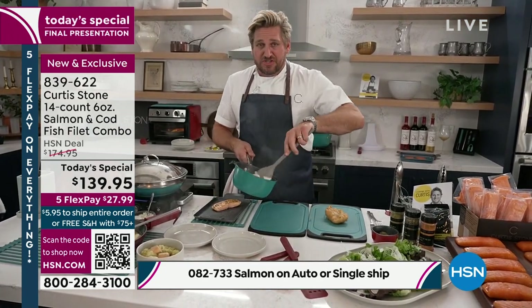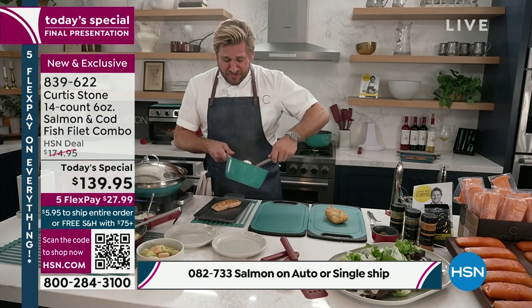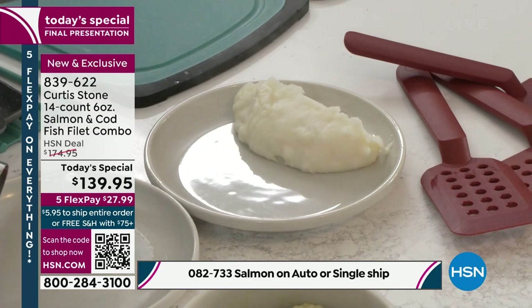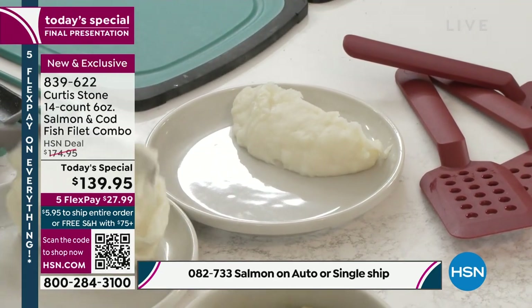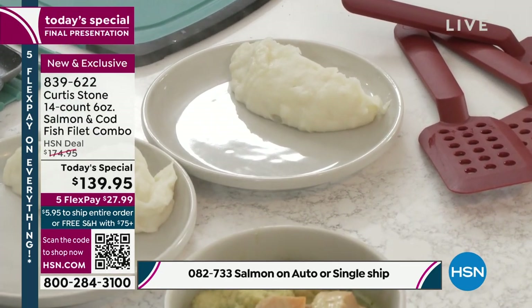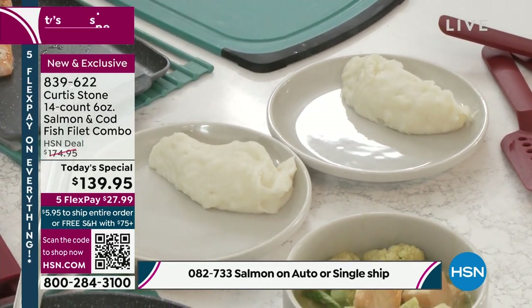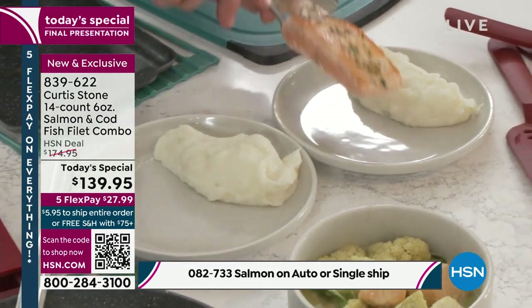A little bit of mashed potato like that. You can put whatever kind of sauce you like. It doesn't need a sauce — it could be a squeeze of lemon. But if you wanted to put a sauce, of course you can. So I'm going to go ahead and pick up that gorgeous salmon — just like that. Look at that.